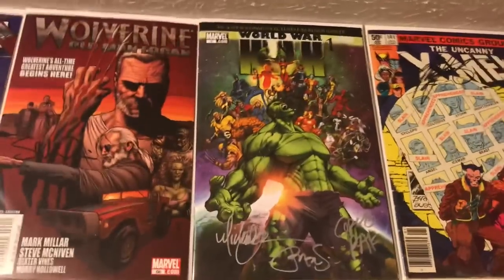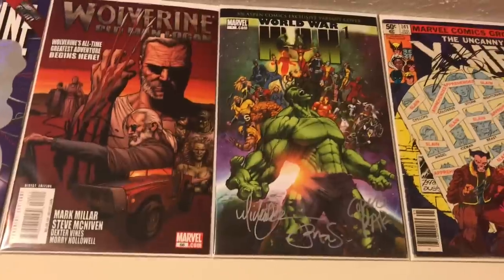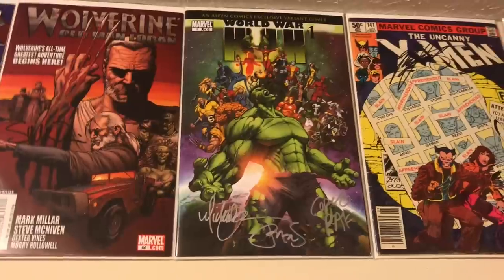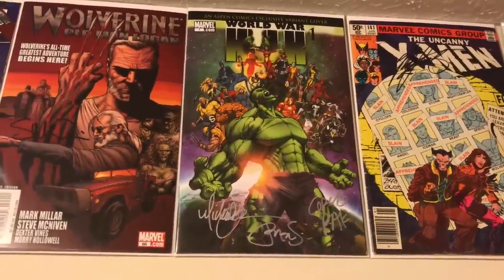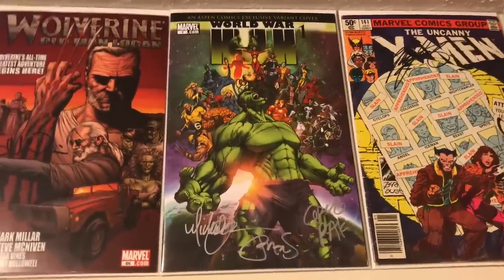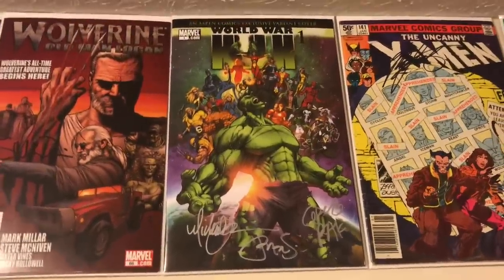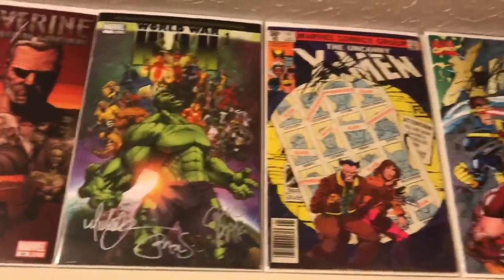Next up is my favorite all-time Michael Turner variant cover — World War Hulk Number One, signed by Greg Pak, Peter Steigerwald, and Michael Turner. This was an Aspen convention exclusive. By far my favorite Turner cover — I don't think I've seen another Turner cover with that many Marvel characters on it. I know they later swiped that Hulk for a Red Hulk issue too.